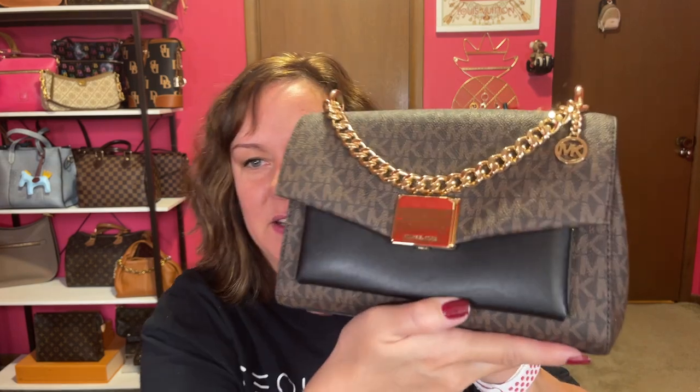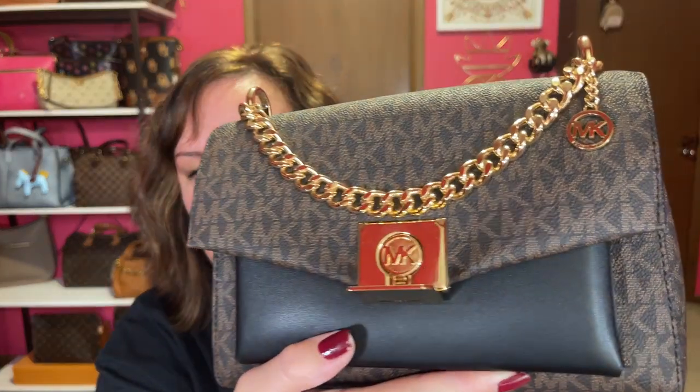The first one I consider classy — I think it's because of the gold. It's my Michael Kors Medium Lita. It just screams classy to me. I can also add a chain strap if I wanted extra, but it comes with a black leather strap. I consider it very classy, and I like that it opens this way. It's got black and brown, black interior. Let me know if you consider any of these classy, but to me this is classy — the Medium Lita from Michael Kors.